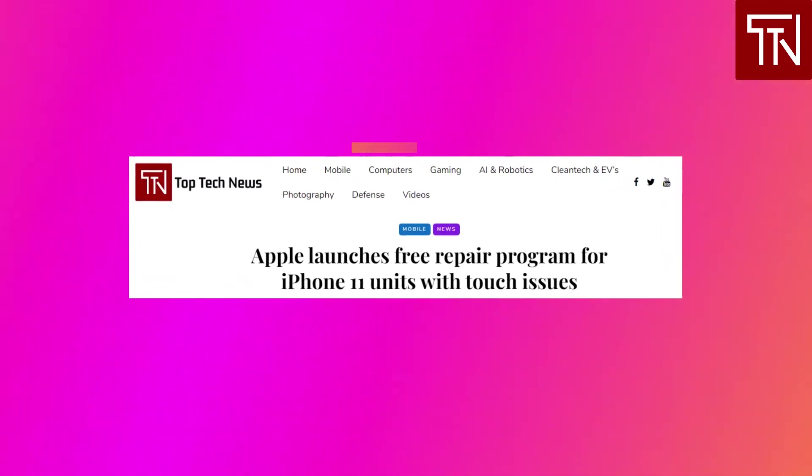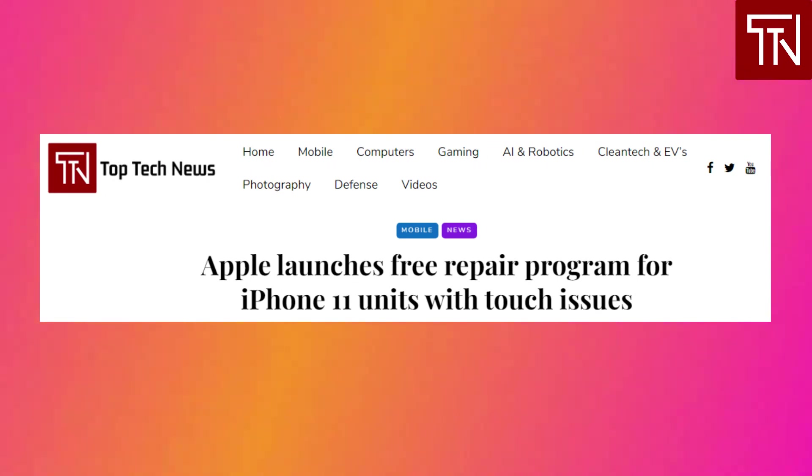iPhone 11 screen replacement program announced. A small percentage of iPhone 11 units suffer from touch issues, Apple says, and it's swapping out their displays for free as part of a new replacement program. Apple admits that screens on iPhone 11s manufactured between November 2019 and May 2020 may become unresponsive due to an issue with the display module. Apple is asking owners with affected displays to check their phone's serial number on the support page to find out if they're eligible for free replacement. Only iPhone 11 models manufactured within that period are part of the program — the iPhone 11 Pro and iPhone 11 Pro Max aren't.